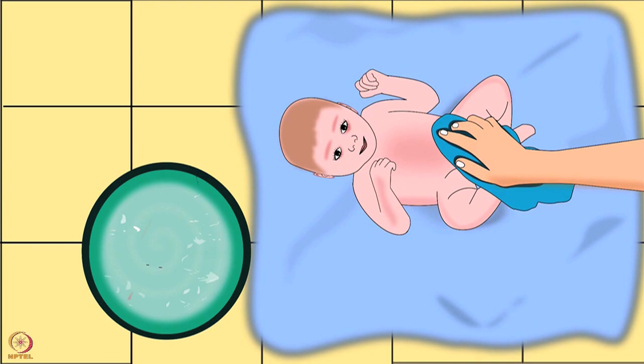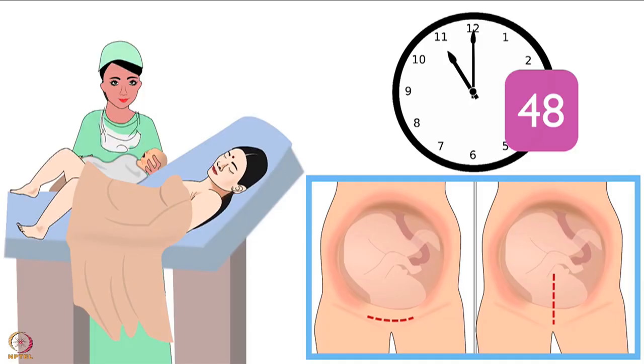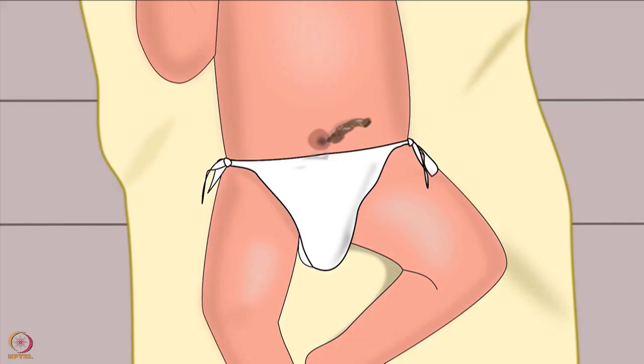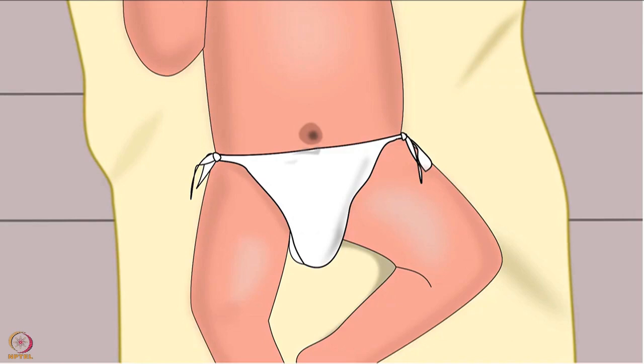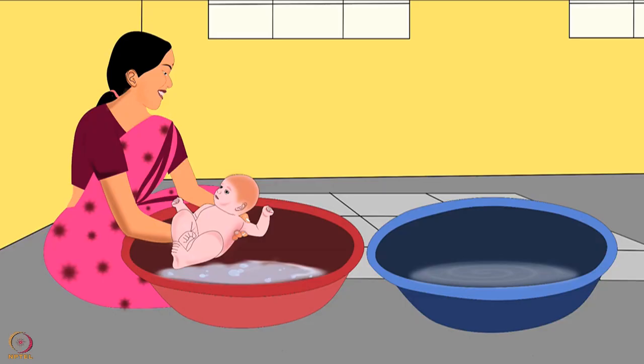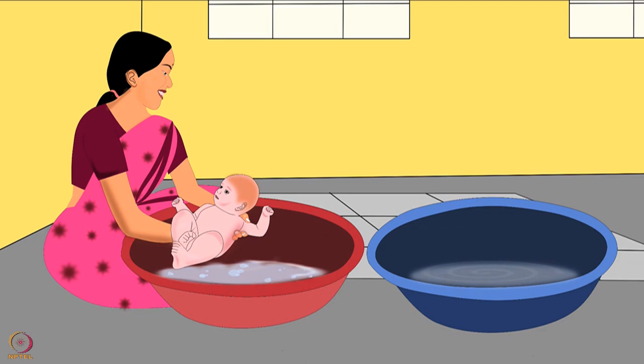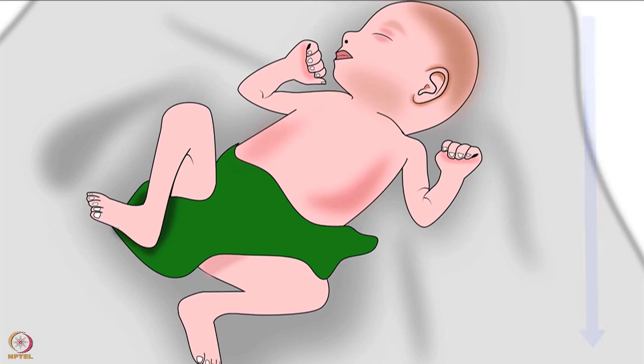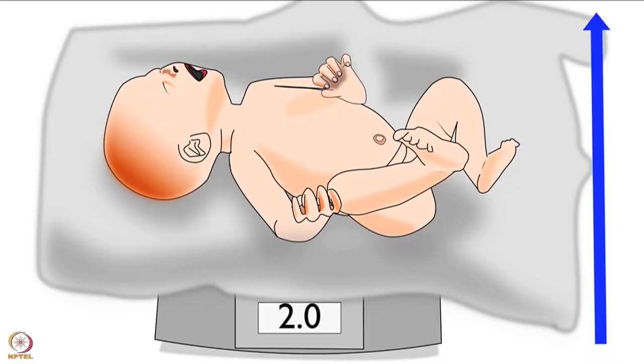When to give a baby its first bath? The mother can start giving a sponge bath to the baby after 48 hours of delivery. Only sponge bath should be given until the umbilical cord falls off. Once the cord falls off, the mother or any other family member can start giving a regular bath. In case a baby has low birth weight, sponge baths should be given until the baby gains weight up to 2 kilograms.